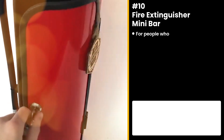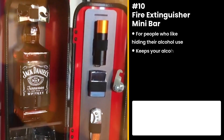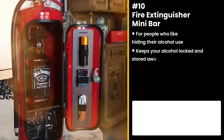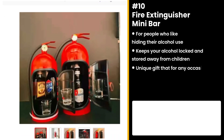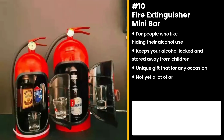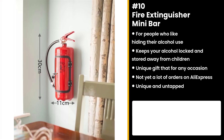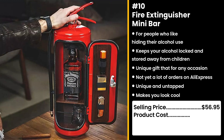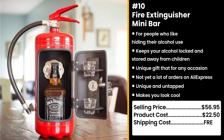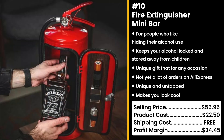Our first product is perfect for undercover alcoholics: the Fire Extinguisher Mini Bar. It's a great way to keep your alcohol locked and stored away from the children. It's an ideal gift for any occasion. It doesn't have many orders yet on AliExpress. This product is cool, unique, and untapped, so you know what that means. Who doesn't want to impress their friends pulling out whiskey from a fire extinguisher? You could sell this for $56.95, while the product costs only $22.50. Shipping is free, so you're looking at a very good profit margin of $34.45. If you think that's awesome, wait until you see product number one.